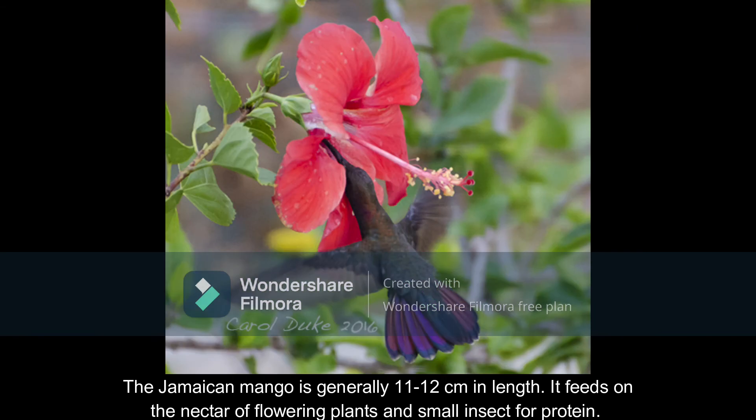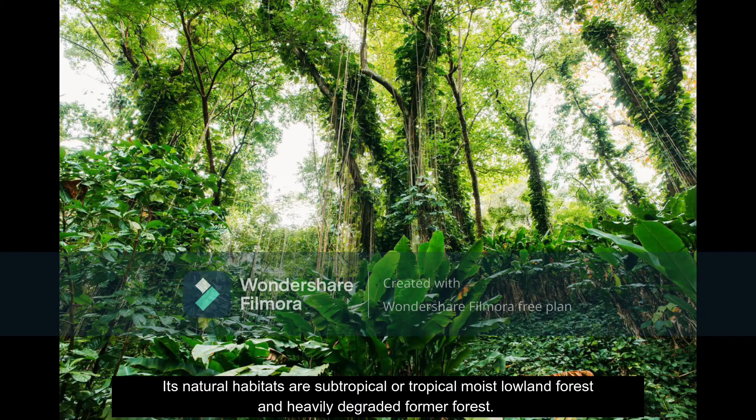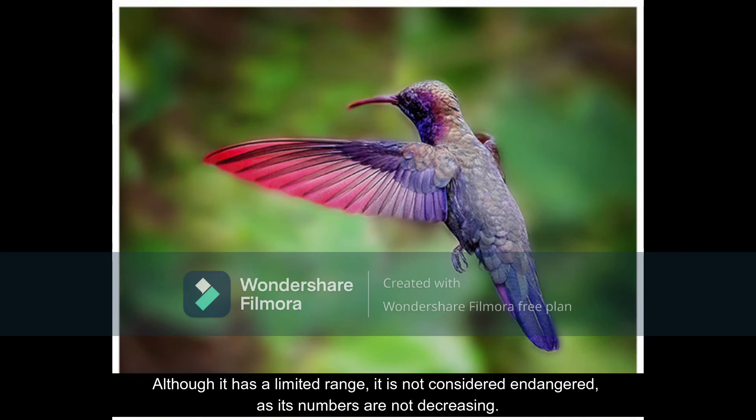The Jamaican mango is generally 11 to 12 centimeters in length. It feeds on nectar, flowering plants, and small insects for protein. Its natural habitats are subtropical or tropical moist lowland forests and heavily degraded former forests. Although it has a limited range, it is not considered endangered as its numbers are not decreasing.